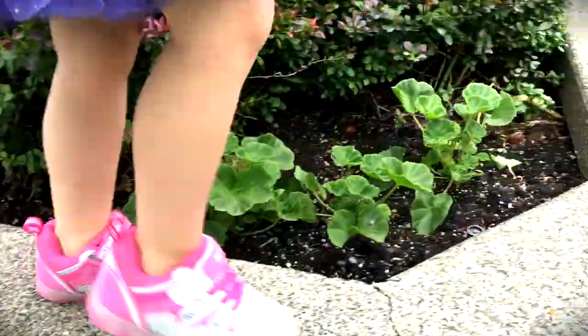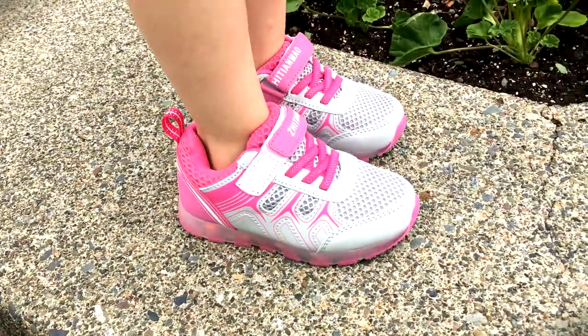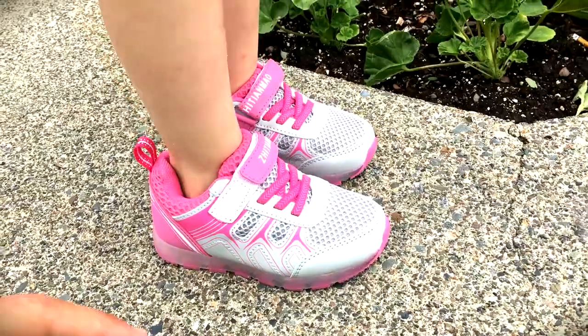And Lucy absolutely loves them. Hey Lucy, can you tell us all about them? What do you like about them? They're pink. Wonderful.